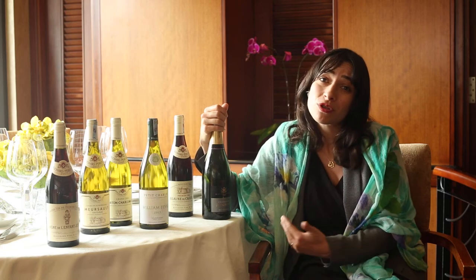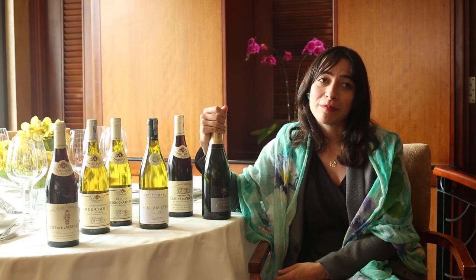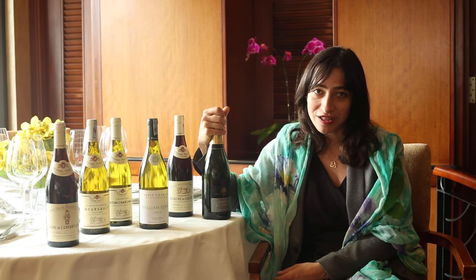Because Chardonnay is the most rare, most expensive, and most slow to develop grape variety, of course you need a lot more time before the wines are ready. So this one has been aged a lot longer than the vintage wine.